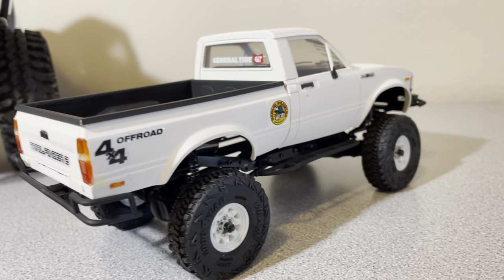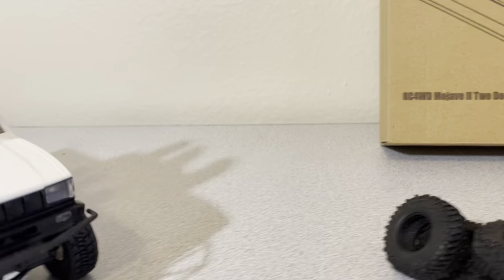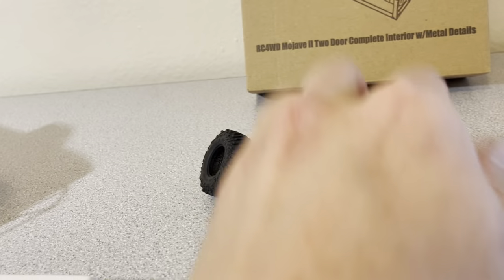This little guy — I just love this thing, super fun to work on. These are the original tires here for comparison.